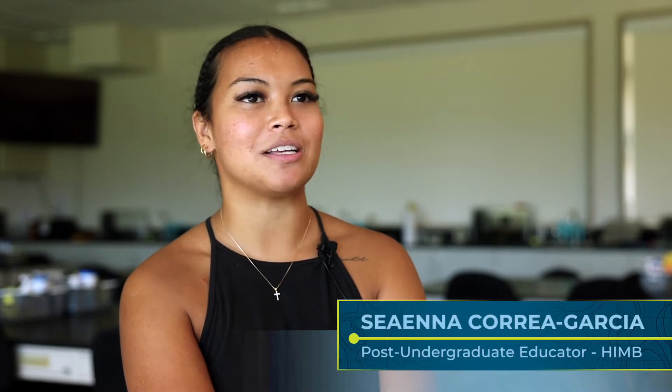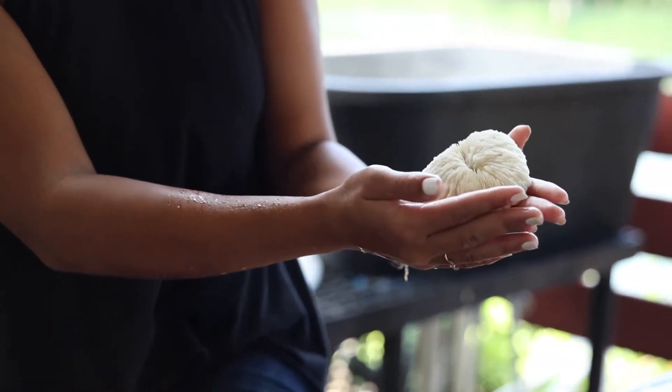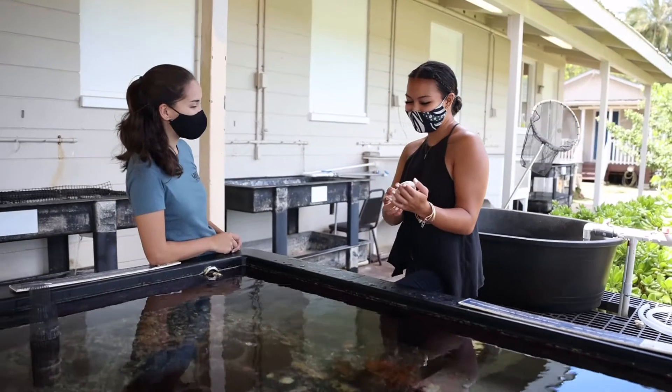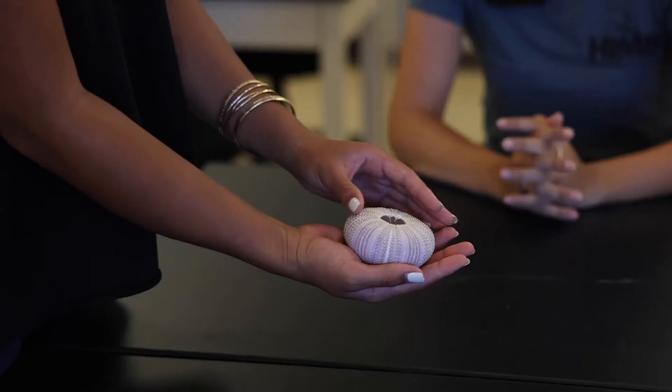My name is Sianna Crea-Garcia, and at the Hawaii Institute of Marine Biology, I am a post-undergrad educator and researcher. I am currently working with the education program known as REMS, or Research Experience in Marine Science, under the direction of Dr. Malia Rivera. My work specifically with this program is really educating students — educating the future about different aspects of marine science.